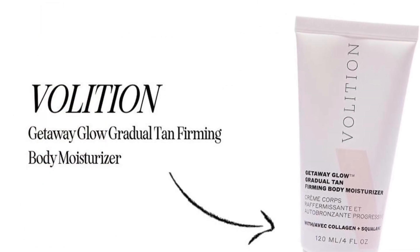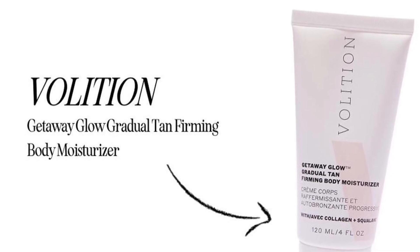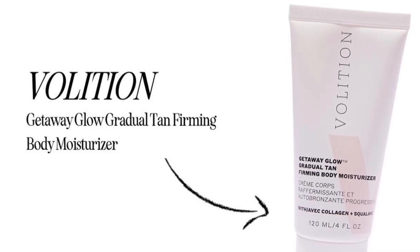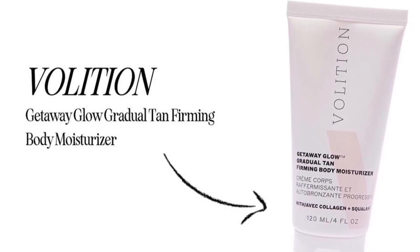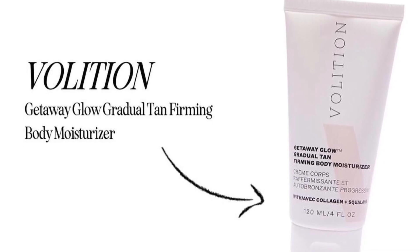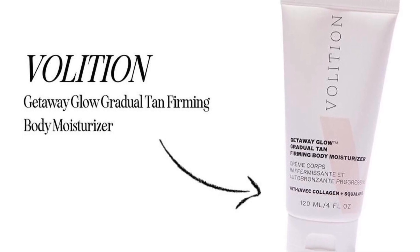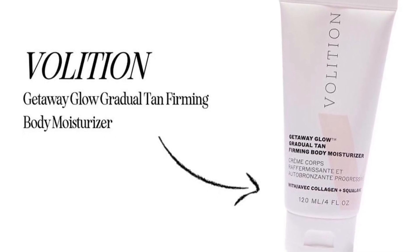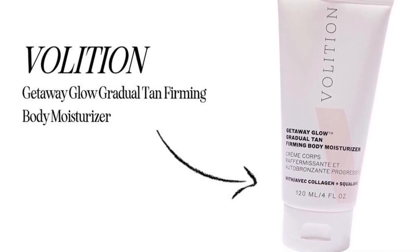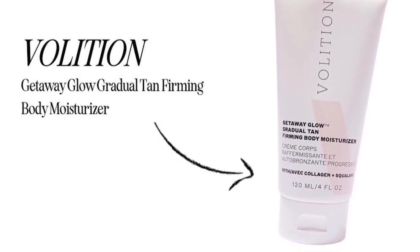Also from Volition is the Getaway Glow Gradual Tan Firming Body Moisturizer, retailing for $46. What a cute set with both the face and body versions. Not only does the Volition Body Moisturizer provide a gradual healthy-looking glow with none of the streaks or mess, but it's also top-tier body care. This moisturizer infuses the skin with nutrients for ultimate hydration and increases the appearance of your skin's texture and firmness.